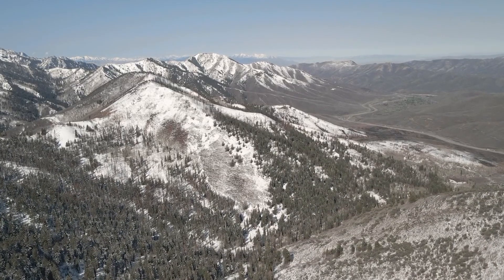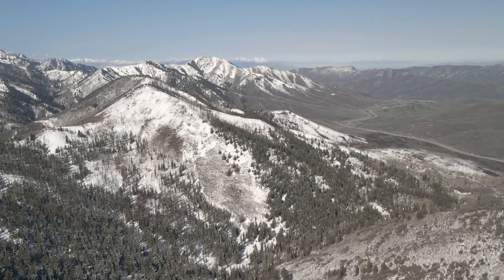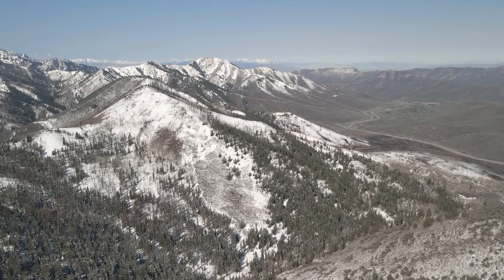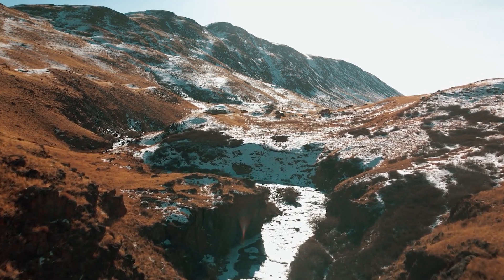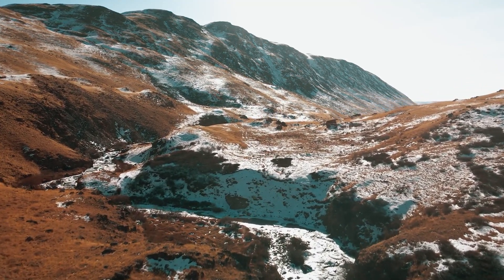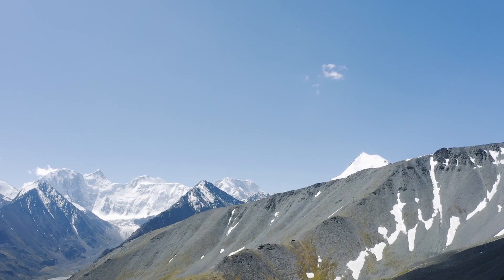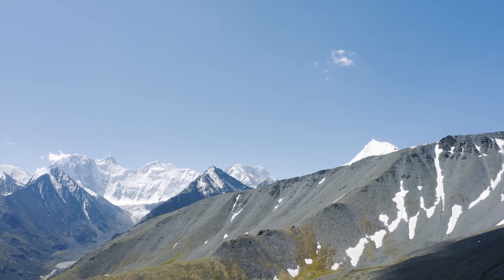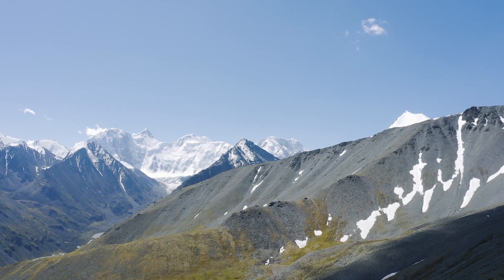These mighty structures are still believed to be geographically alive as they grow an inch every year. Scientists say that the rocks lying below the snow-capped peaks once laid on the ocean floor. So clearly, the depositions will lead to the further growth of the mountains. These rocks won't degrade easily either, as they are covered in blankets of snow protecting them from chemical reactions in the air, preventing degradation.